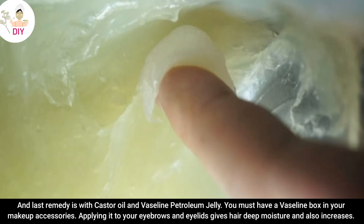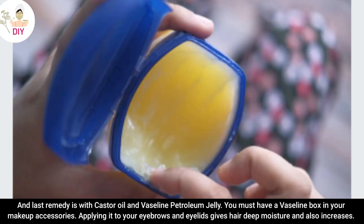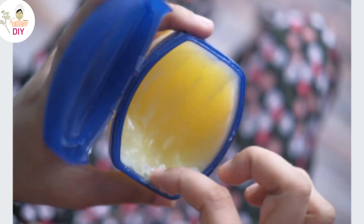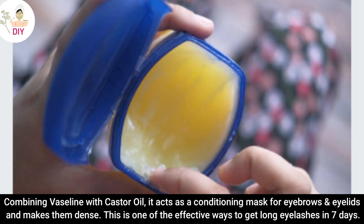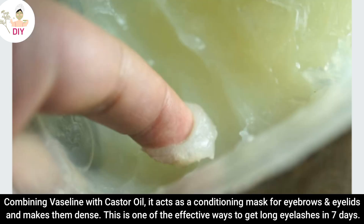The last remedy uses cashew oil and Vaseline petroleum jelly. You must have a Vaseline box in your makeup accessories. Applying it to your eyebrows and eyelids gives hair deep moisture and also increases growth. Combining Vaseline with cashew oil acts as a conditioning mask for eyebrows and eyelids and makes them dense. This is one of the effective ways to get long eyelashes in 7 days.